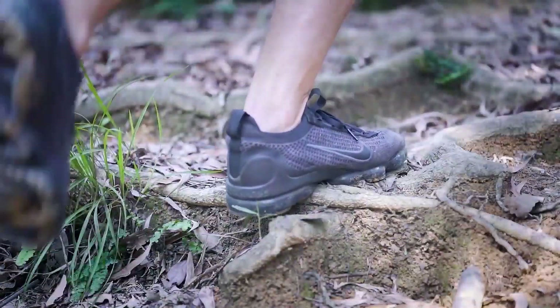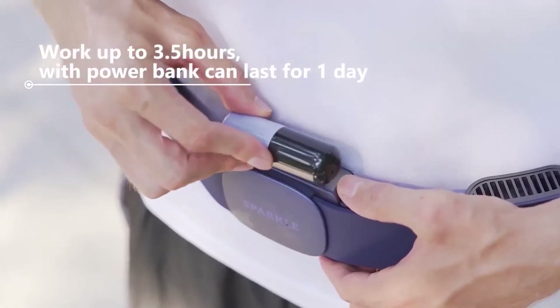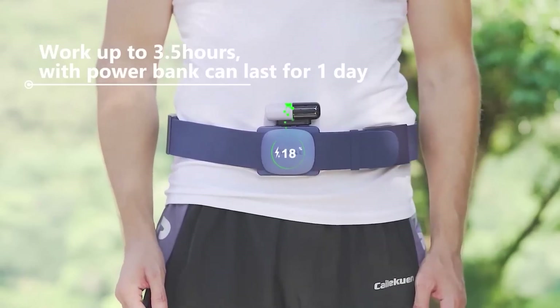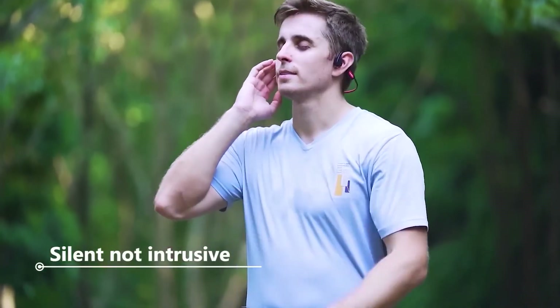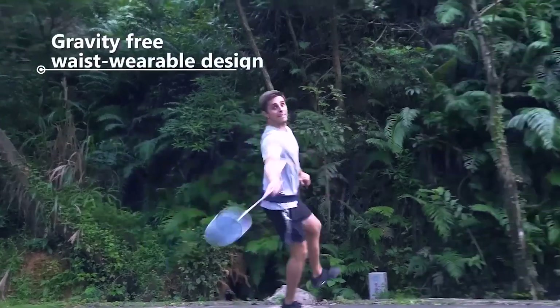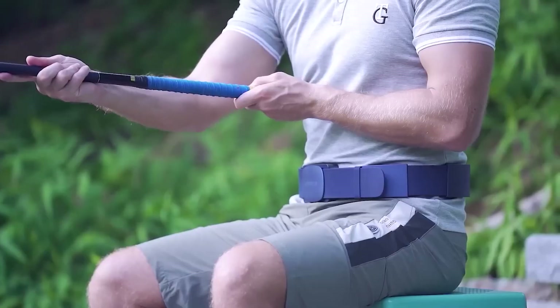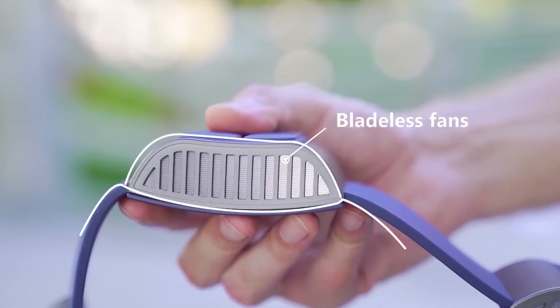With a full charge it lasts for three and a half hours, and if you need more time you can connect it to a power bank. The five-fan version with the belt weighs 720 grams. The belt is made of silicone, resistant to heat and UV rays — it's safe for your skin and helps distribute the weight evenly. The average price for this smart cooling device is $400.